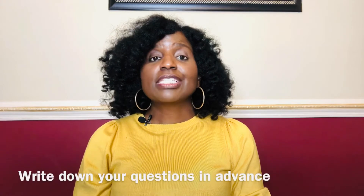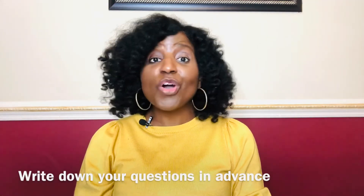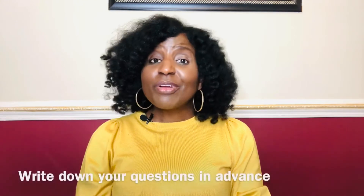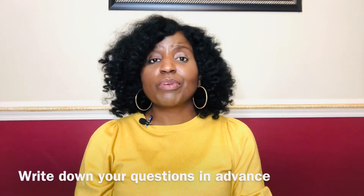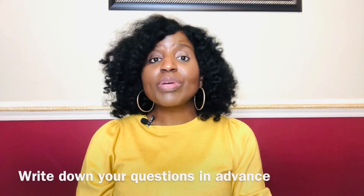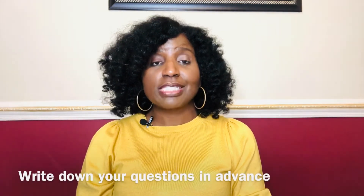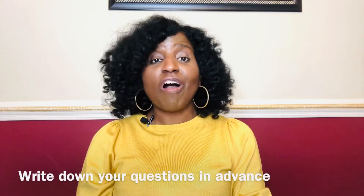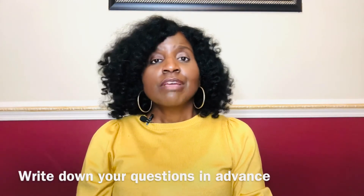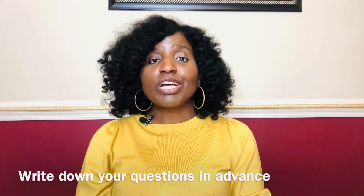Step number three is to write down your questions ahead of time. Those of you that have been following me for a while know that I recommend this regardless of the type of visit. But certainly in a telehealth visit, where you may be dealing with new technology and things may be a little rushed, you want to make sure that you don't get thrown off and end the visit without having your concerns addressed. So before you log on, write down your questions, write down the things that have been bothering you, write down any concerns that you have so that you can get the most out of your telehealth visit.